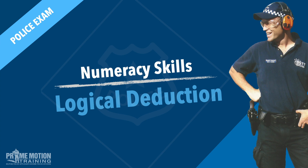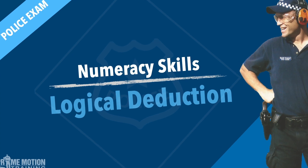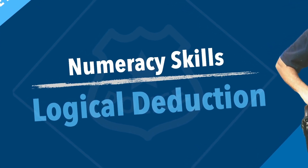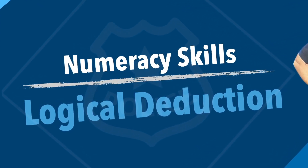G'day guys, Russell here. I know for police applicants preparing for entrance exams that the numeracy skills section can be the most daunting component. But as long as you learn the formulas, you'll have a step-by-step process that you can follow that will lead you to the correct answer. But occasionally, there is no reliable, repeatable formula to follow.